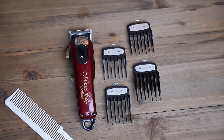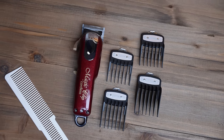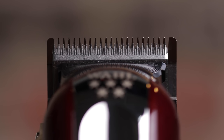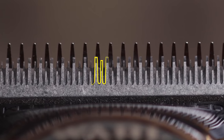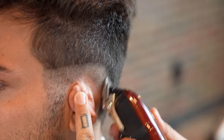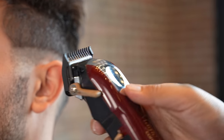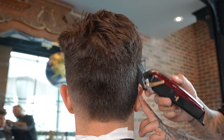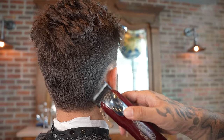The Cordless Magic Clip has five USA industry patents and a unique patented stagger-tooth blade that helps diffuse lines of demarcation, and a taper lever for easy fading and blending. The 13-degree bevel bottom blade for on-scalp cutting is perfect for shape and freeform cutting.